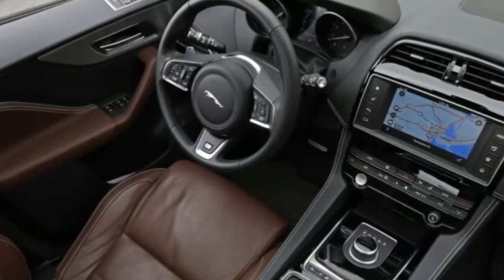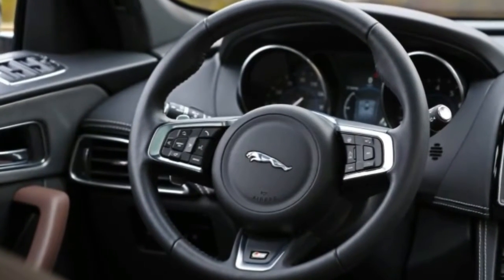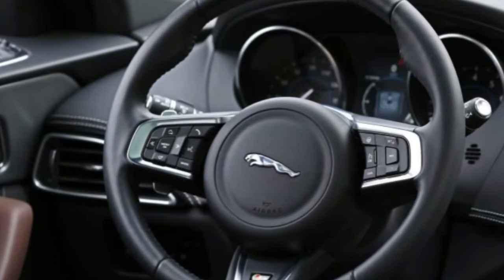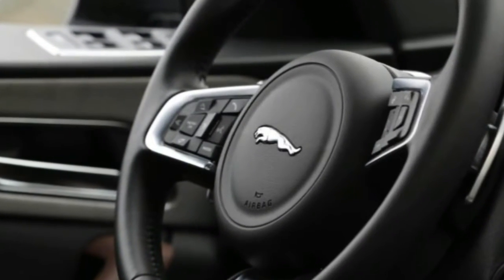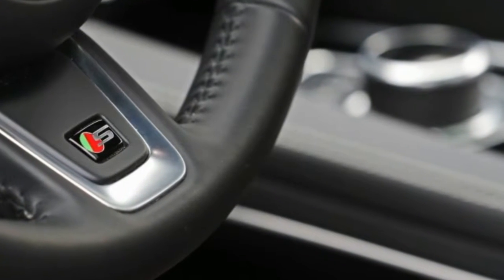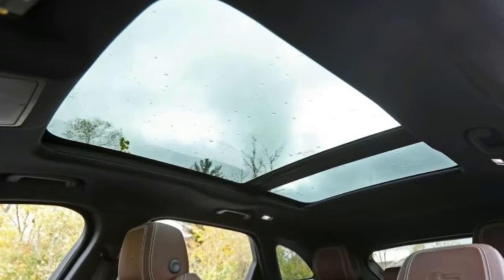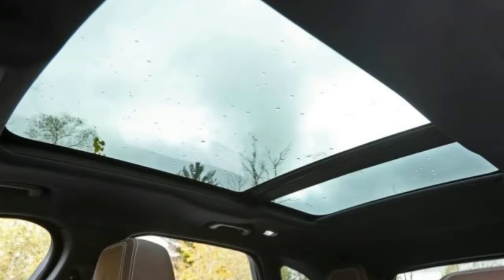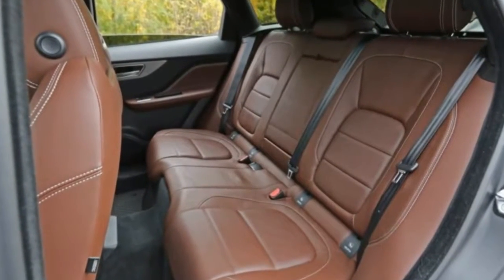With an as-tested price of $62,895, our F-Pace came equipped with just $4,200 in options, nearly half of which went toward cosmetics. Items such as a $550 coat of Glacier White paint, $350 for contrasting black exterior trim pieces, and $1,000 for black painted wheels added flash but no function.